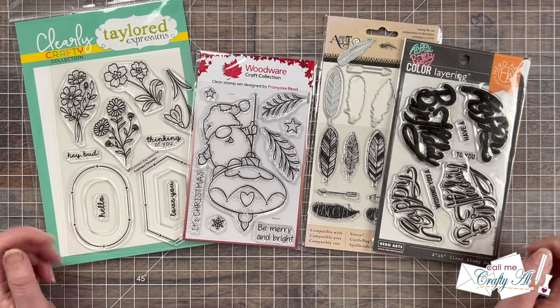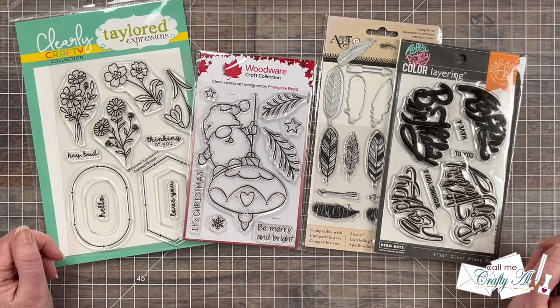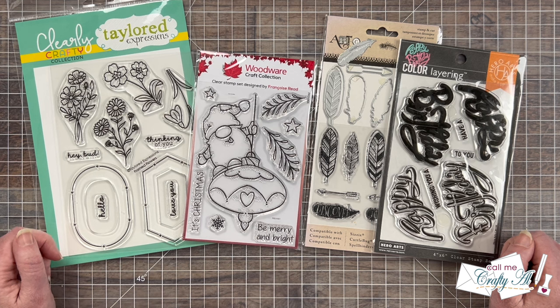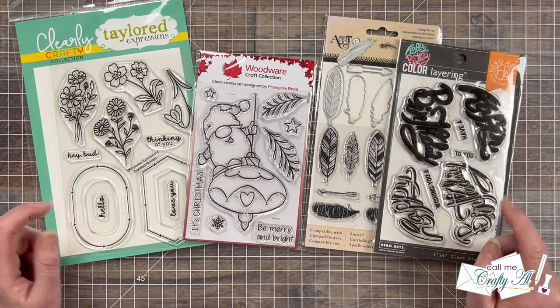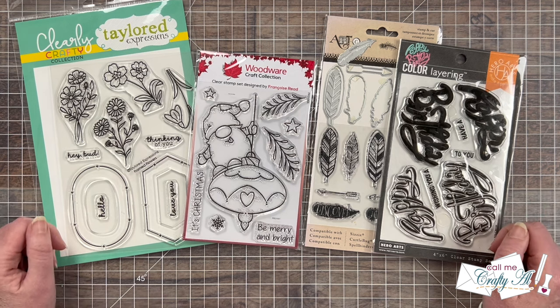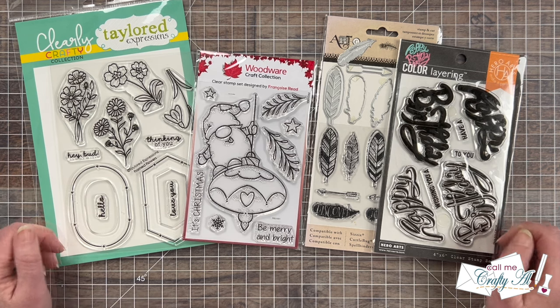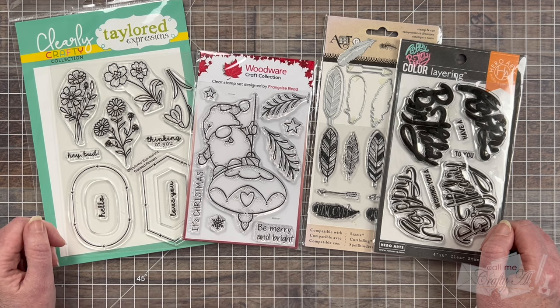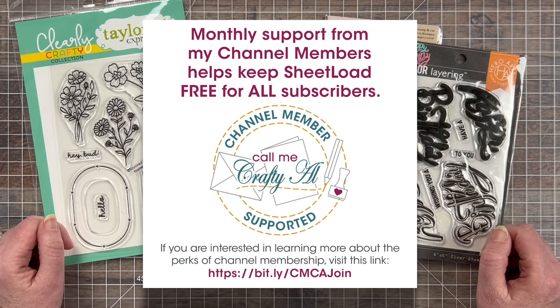You have joined us for a channel member live, whether it was live here on YouTube or over on Zoom, or watched the replay. It is just one of the perks of being a channel member. And speaking of that, if you would like to find out how you could support me and get some perks in return, I do have a link down in the description box below, or you can click on the join button below this video to find out more information. Even if you click on those links, it doesn't sign you up for anything yet — it's just going to let you see the different levels and perks. I do just want to say an extra special thank you to all of my channel members. As I tell you often, you keep me creating here on YouTube and producing loads of cards free for all subscribers.